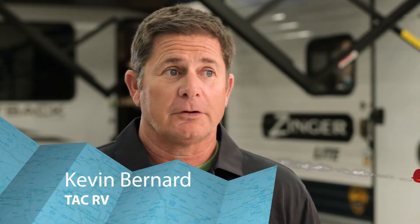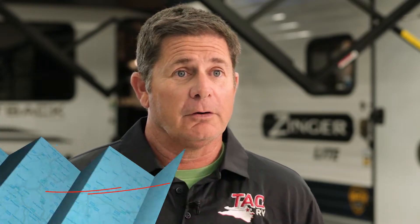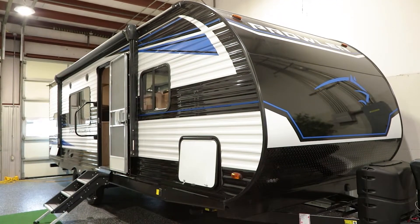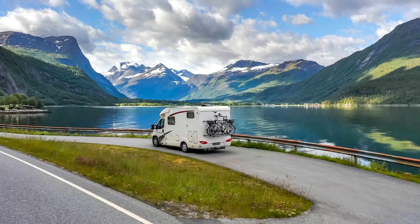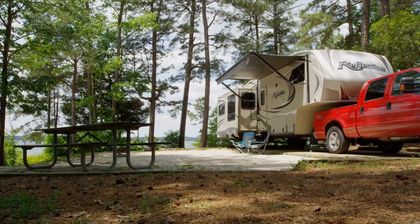TAC RV is an RV dealership that started about eight, nine years ago. An RV is great because it allows you to go camping in your own environment that you can control, and go out and enjoy what the world has to offer.